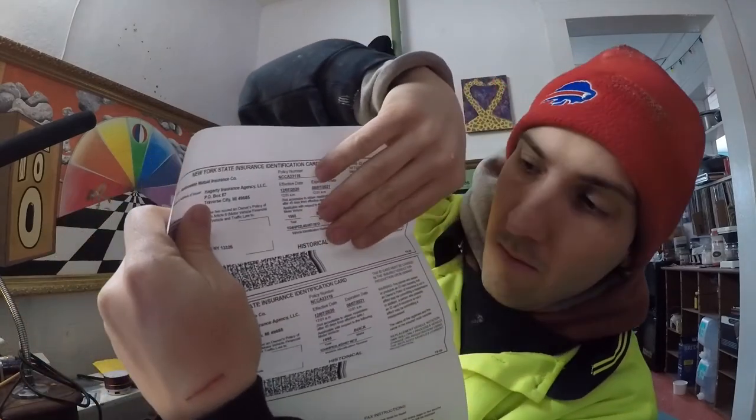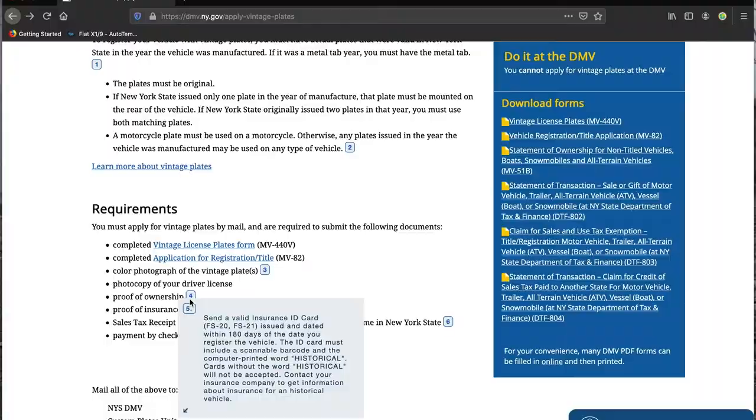It's got to say 'historical' on your registration — that's the big one. Cards without the word 'historical' will not be accepted. A lot of policies — the major ones like Progressive, Geico, and the rest — will do historical policies, but I do recommend using a company like Hagerty. I know I sound like a shill, but they've just been the best in terms of customer service and their policies are really great.